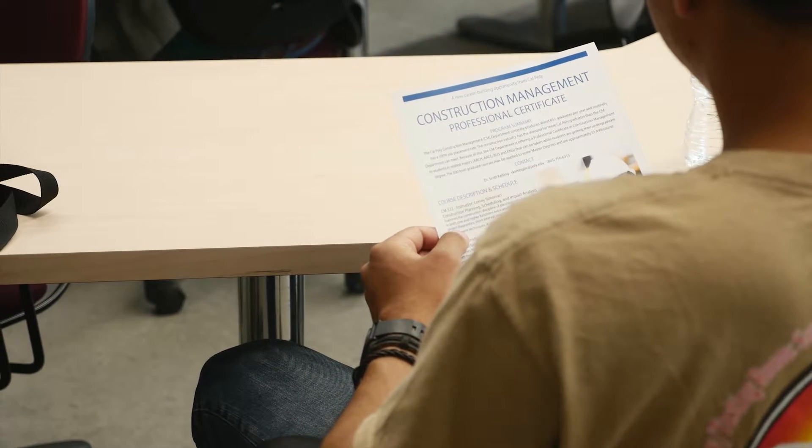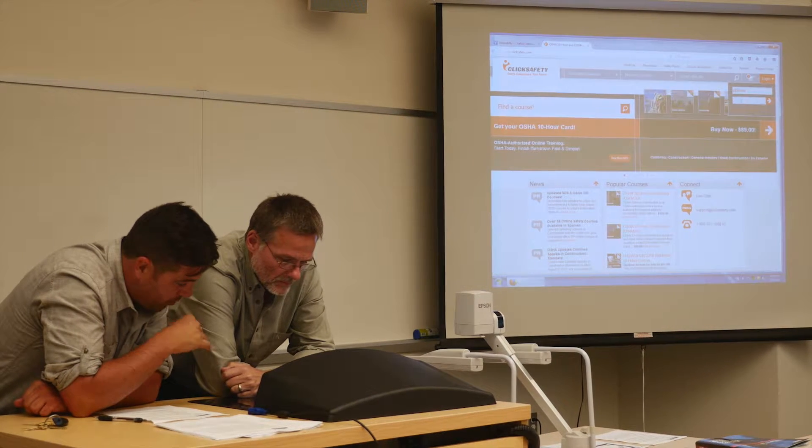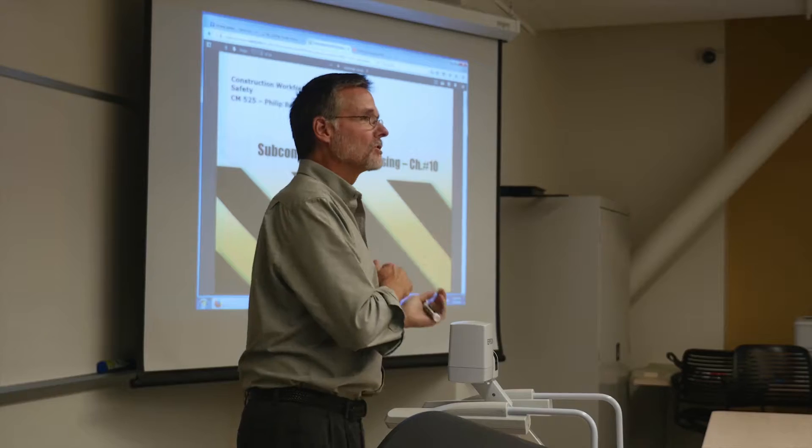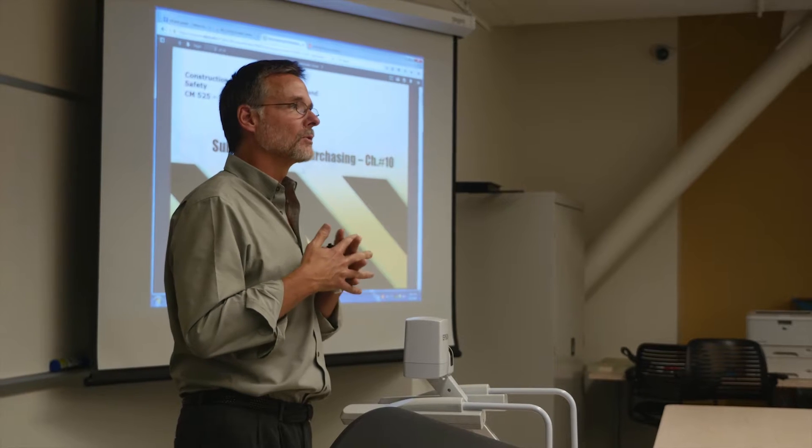The certificate program started when many of our partners in industry had their business volume increase. There has been a comeback in the construction industry, and there's a great need for people. They're looking for a way to bring more qualified people into the industry. That led to the idea that there may be students in other majors, or people who are working and have other undergraduate degrees, that could be capable of joining the construction industry — but for maybe learning the lingo and some of the basics of construction. So that gave birth to the idea of this course.